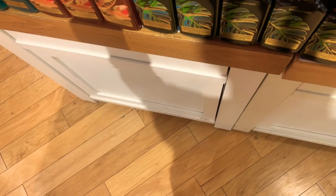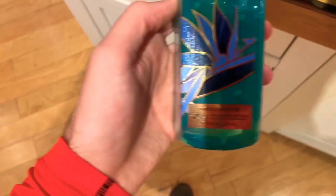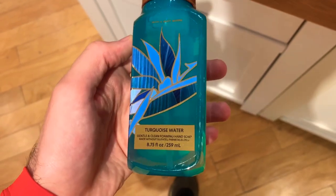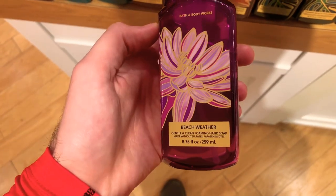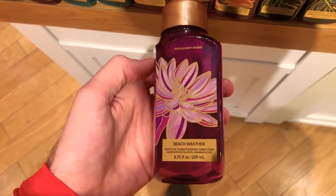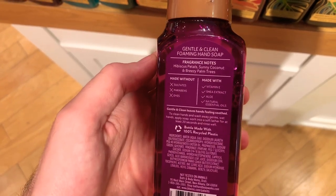Next up is Turquoise Waters — the soap just looks like the ocean, it's beautiful. And then Beach Weather — the purple packaging with flowers is absolutely beautiful. The packaging this year is really impressive overall.